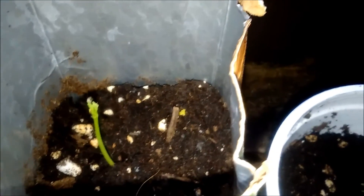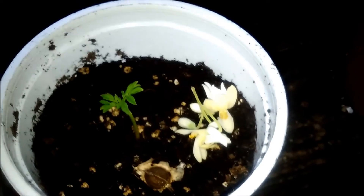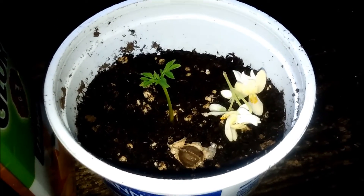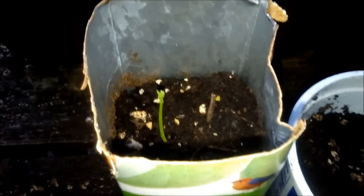In a week, no exaggeration, this thing will probably be four or five inches tall — that's how quickly these things take off. PKM1 seeds — check us out at bestmoringatrees.com. Thanks for watching, have a good day!